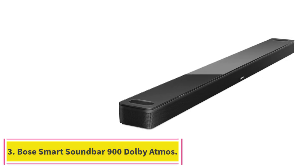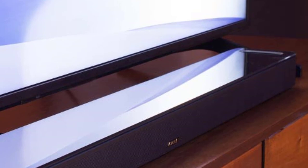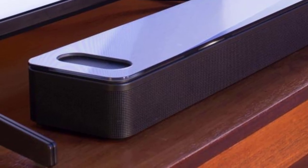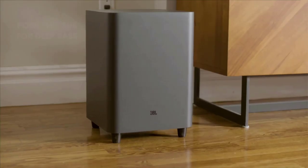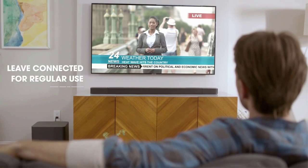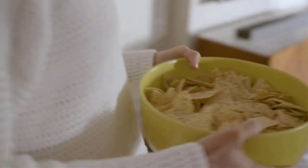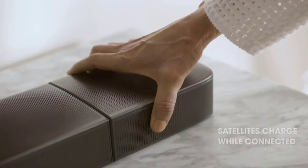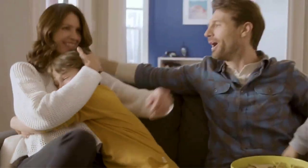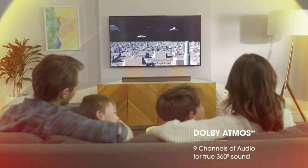Number 3: the Bose Smart Soundbar 900 with Dolby Atmos — the most immersive Bose voice-control soundbar. Two custom-engineered up-firing dipole speakers work with Bose technologies to make it feel as if sound is coming from every direction, even overhead. Proprietary Bose TruSpace spatial processing analyzes and upmixes sounds for an enveloping listening experience in Dolby, stereo, and more. Noise-rejecting microphones listen in every direction for your commands, even when music is playing loudly.